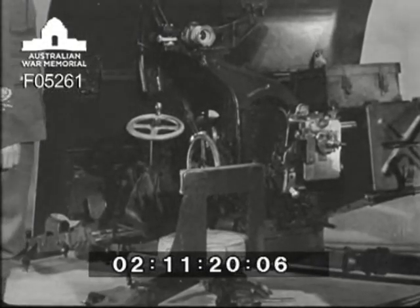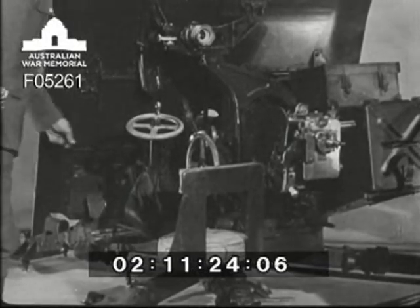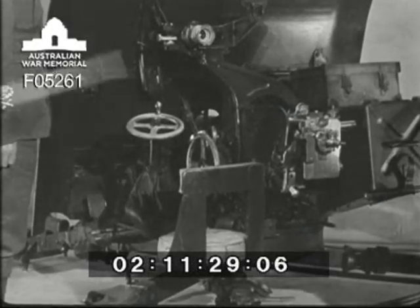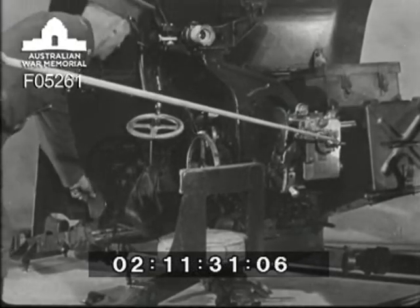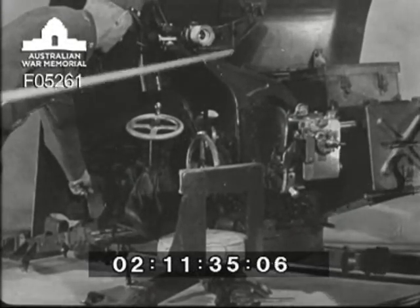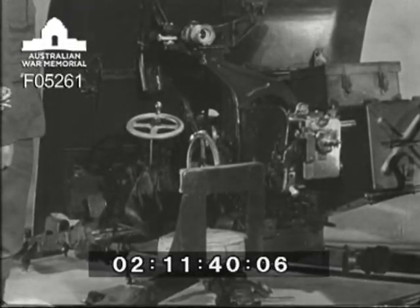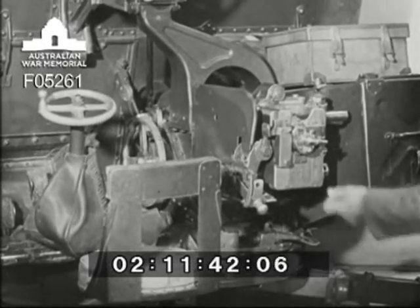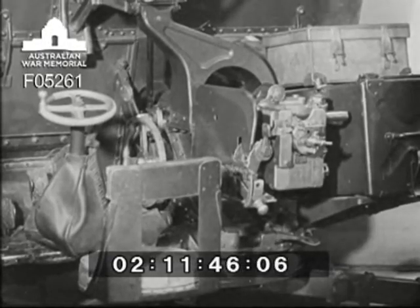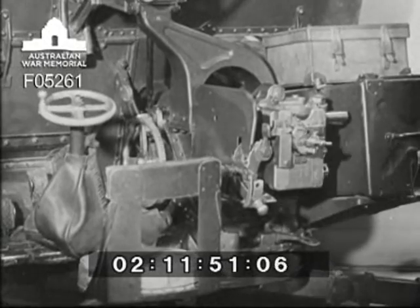Now to fire the gun. This is done by depressing the left foot pedal, which releases the striker, which goes forward and fires the round. In the event of breakdown to the foot pedal firing mechanism, the gun can be fired by either of the emergency firing levers — the front one by number three, or the rear one by number one.